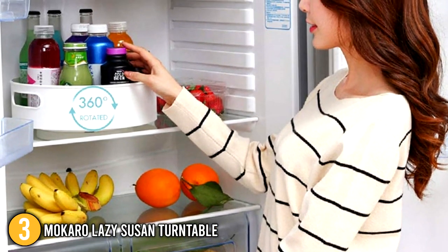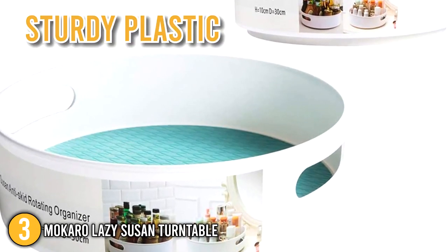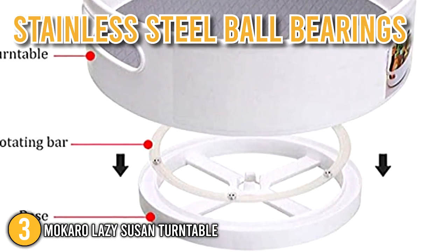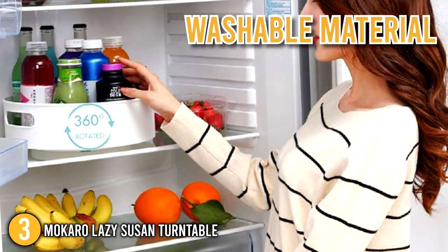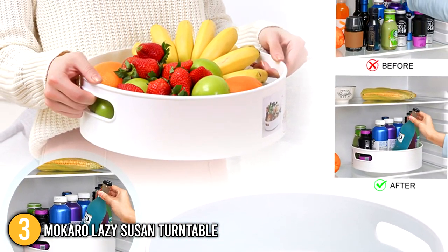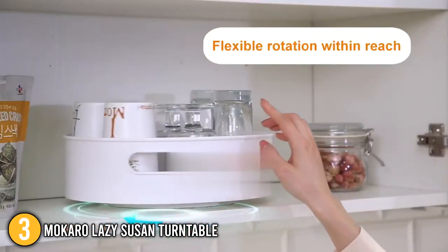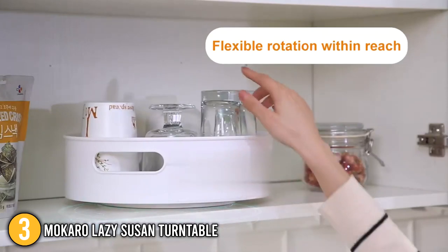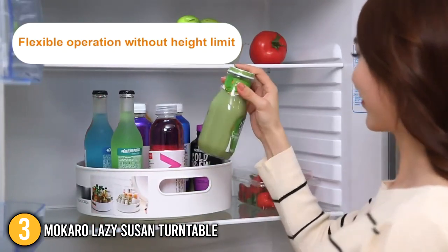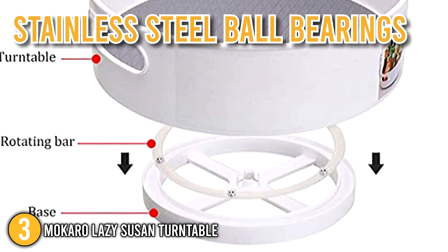Since it's a deep, high-sided lazy susan, it prevents objects from slipping out as it rotates. The surface is composed of sturdy, environmentally friendly plastic, and the ball bearings on the base are stainless steel so they won't rust. This turntable has a large capacity and is made of washable, good-quality material. The unique handle design lets you transport the lazy susan and keep your kitchen or living space more organized. We highly recommend the Mokaro for its sturdiness and low profile — its anti-slip silicone bottom and ball bearings earn it the third spot on our list.